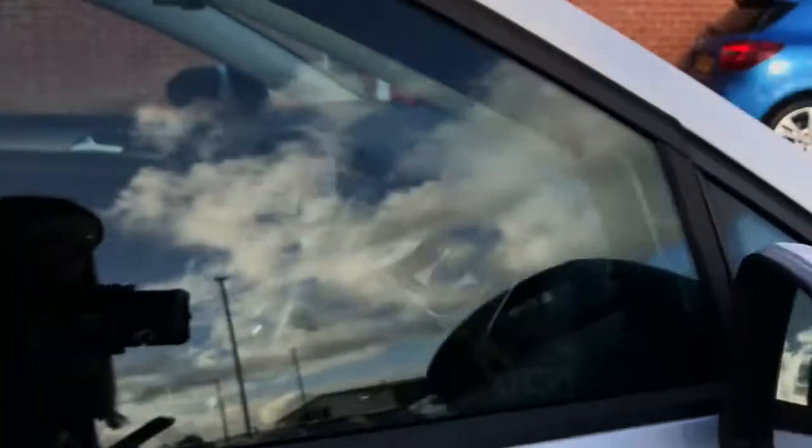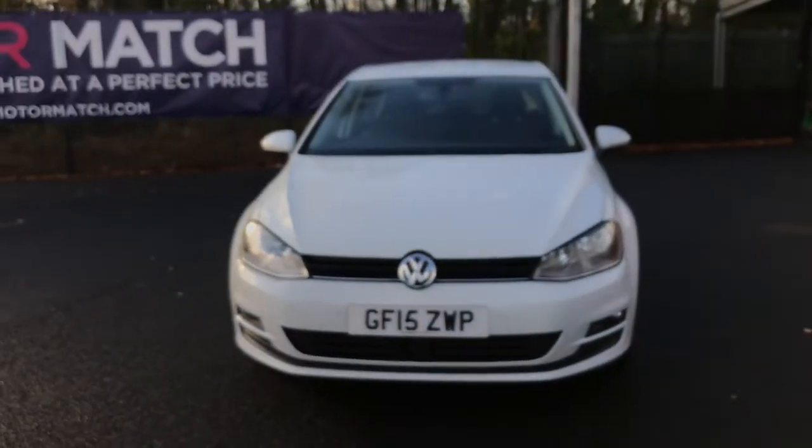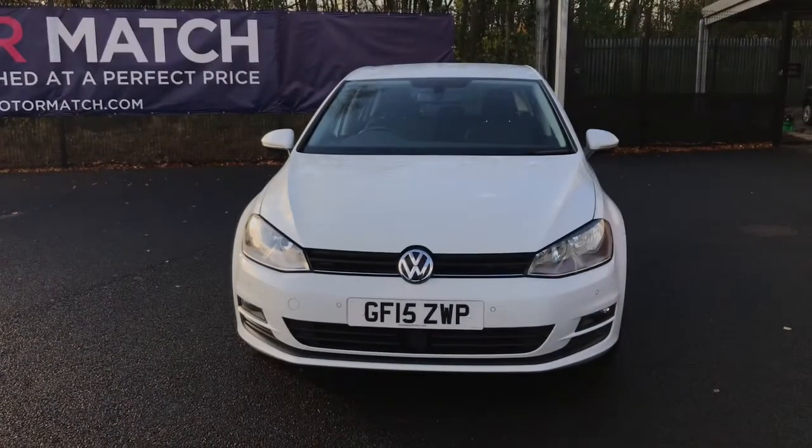If you are interested in this Volkswagen Golf TSI Blue Motion Tech Match, please get in touch with us — send us an email or give us a phone call and we'll be happy to assist you further. Thank you very much for watching.